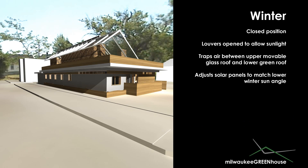One of the unique features of the house is a moving glass roof that changes position based on the outdoor temperature. During the winter months, the glass roof will remain closed, trapping air between it and the main roof below. Louvers will open allowing sunlight to penetrate into the seasonal greenhouse warming the air. The angle of the attached solar panels will lower to match the lower angle of the sun, allowing it to generate more energy.